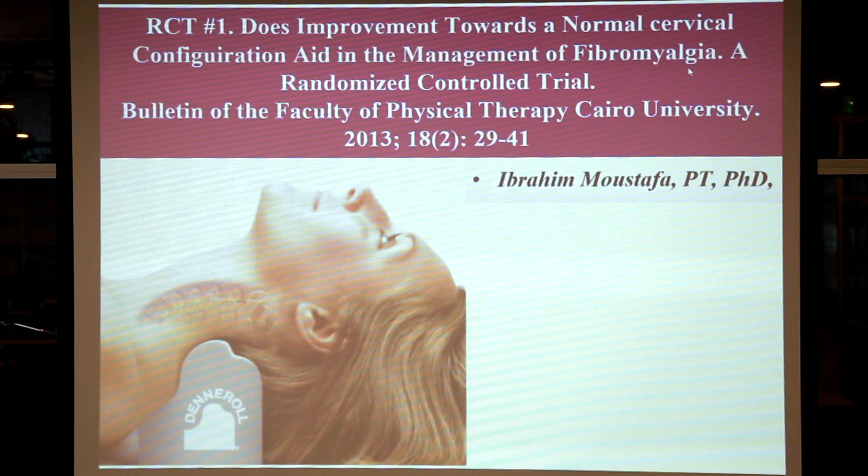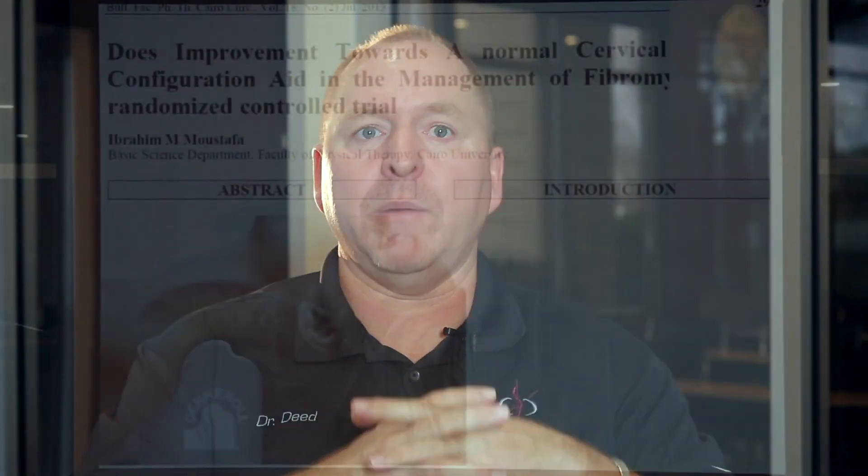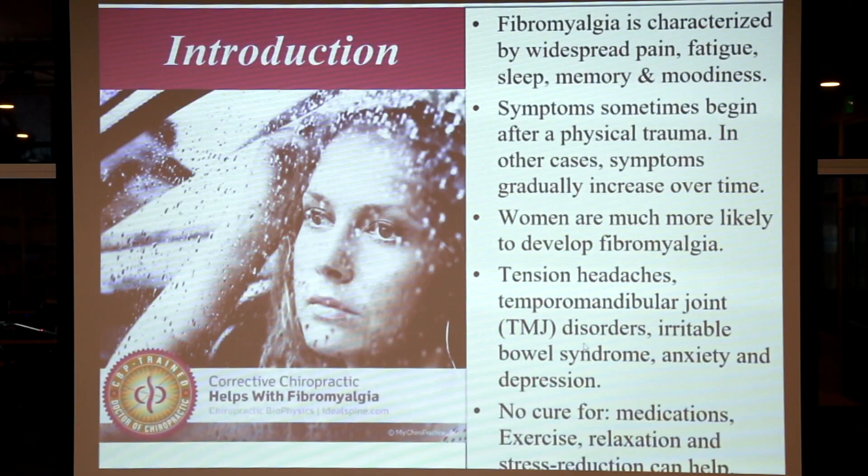Next, we're going to cover five separate randomized trials in a very patient-friendly manner so you can see the effectiveness and outcomes of patient populations like yourself that have used the Denneroll. Trial number one: does improvement towards a normal cervical configuration aid in the management of fibromyalgia? A randomized controlled trial. This was published in the Bulletin of the Faculty of Physical Therapy at Cairo University in 2013, volume 18, number two, pages 29 through 41, by Professor Ibrahim Mustafa, PT, PhD. You can see this is a legitimate publication, and you can access the full text if you look it up.